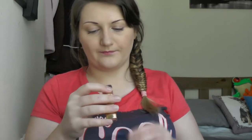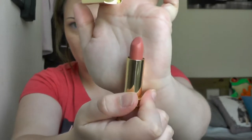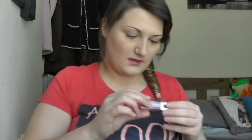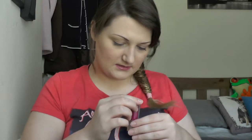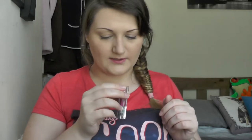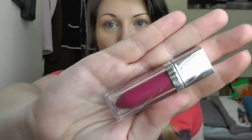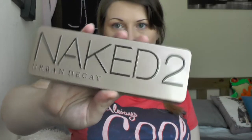Estée Lauder Pure Colour lipstick in Crystal Baby, which is just a nude lipstick. Maybelline New York Colour Elixir gloss in 135 Raspberry Rhapsody — it's a perfectly plum colour and I've got it on my lips today. Now into the massive bottom section — I have the Naked 2 eyeshadow palette and the Naked 3 eyeshadow palette, which I love.